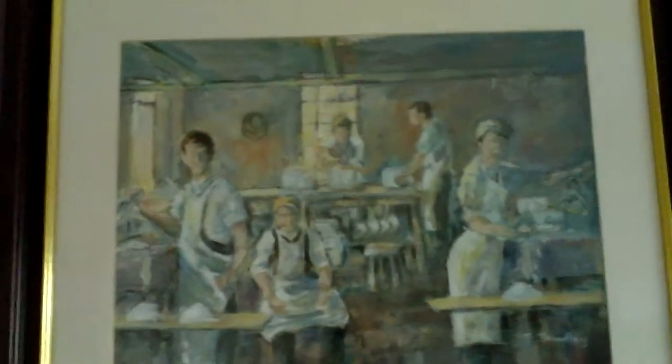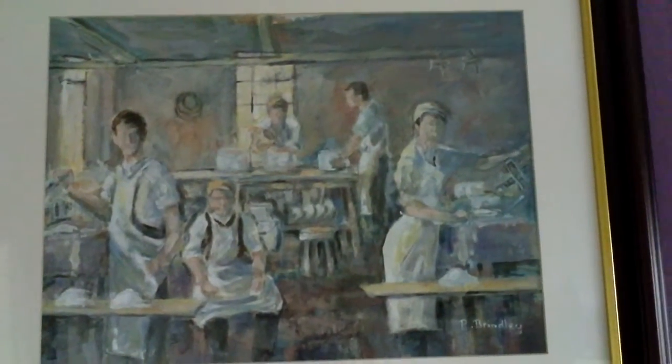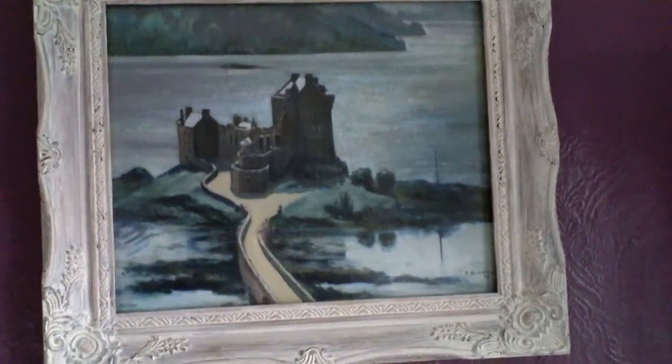Another painting — oil painting. The 1900s pottery scene. Another painting. Castle up in Scotland.